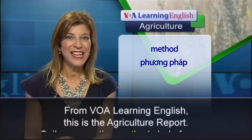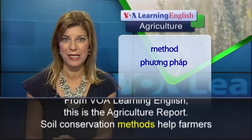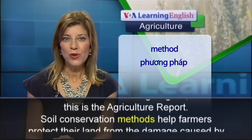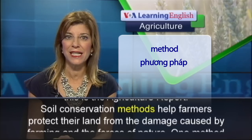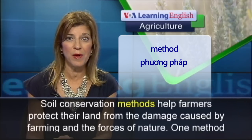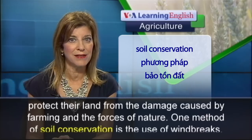From VOA Learning English, this is the Agriculture Report. Soil conservation methods help farmers protect their land from the damage caused by farming and the forces of nature.